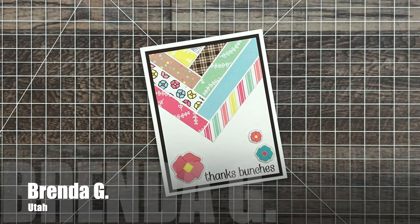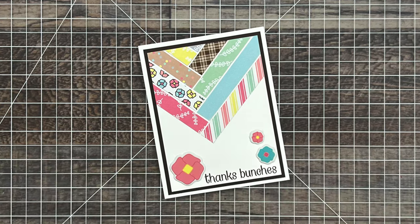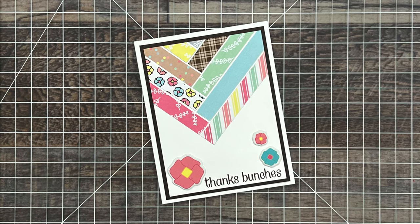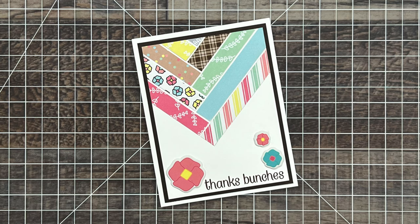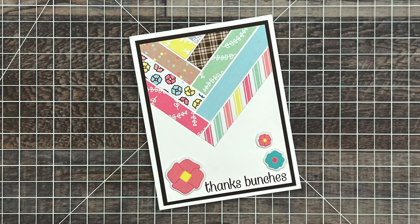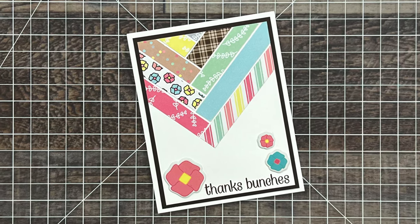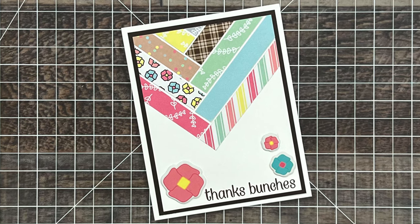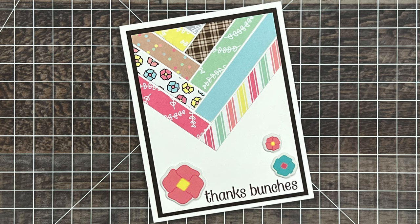Brenda G from Utah sent me this awesome thank you card — and actually it should be me thanking her. She is another one of my longtime subscribers, supporters, and channel members, and I love the note inside. I also love how she used those strips on the top — that would be a great way to use up some scraps.